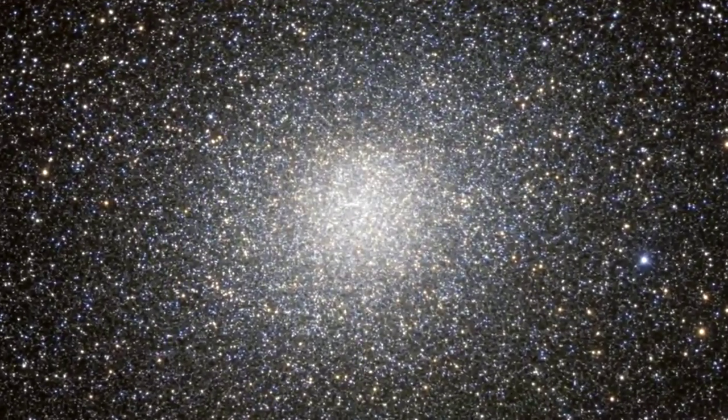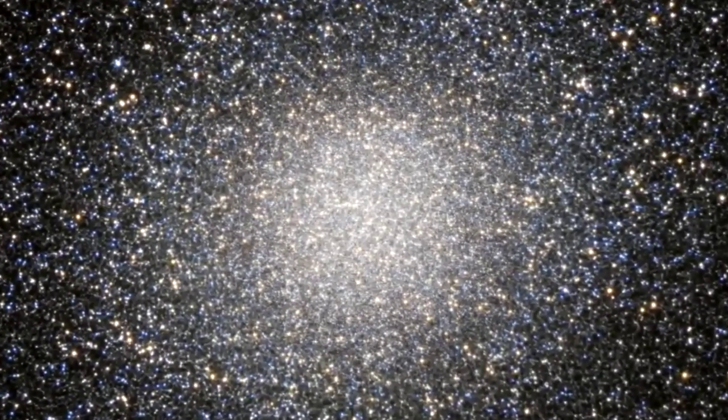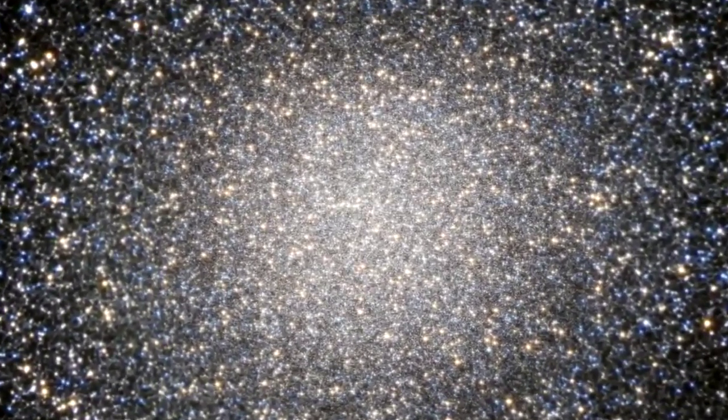Edmund Halley reported it as a nebula. In the 1830s, the English astronomer John Herschel was the first to recognise it as a globular cluster, a classification that it has kept ever since.